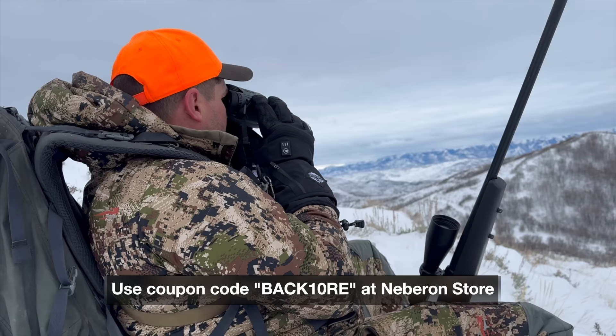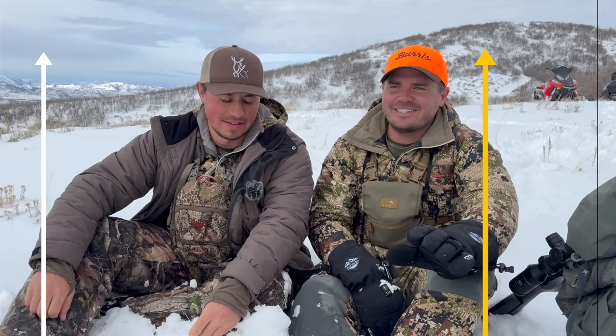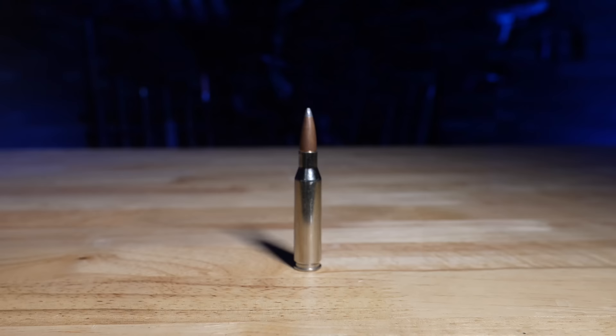Here are my top five cartridges for elk. Both of us put 7 PRC at the top. I know people roll their eyes because it's still a new cartridge — it's not very different from a 7 Mag, but it allows you to shoot higher BC bullets, which is huge, and heavier bullets for better penetration. It's a small difference. If you already have a 7 Mag, you're good. The 7 Mag makes both of our top lists for that same reason.